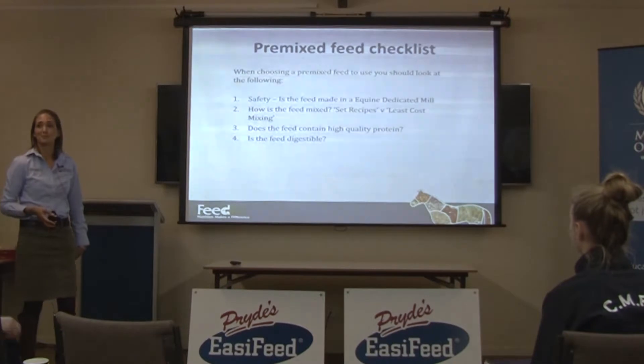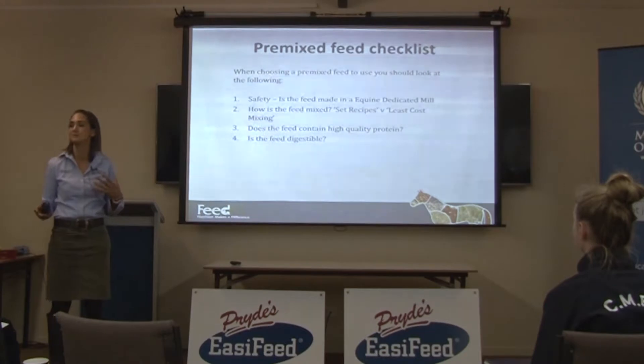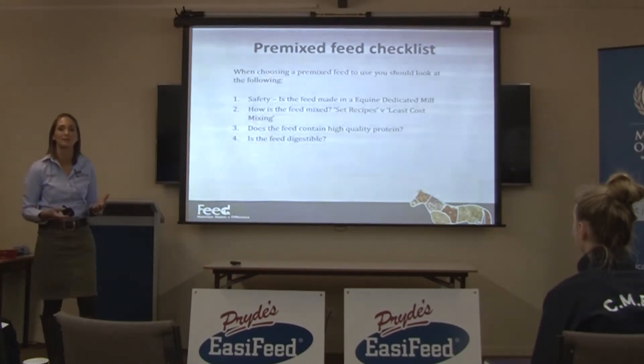Is the feed digestible? When it gets into the small intestine or into the hindgut, can the enzymes of the horse or the enzymes of the bacteria actually chop it up so that it can be absorbed?